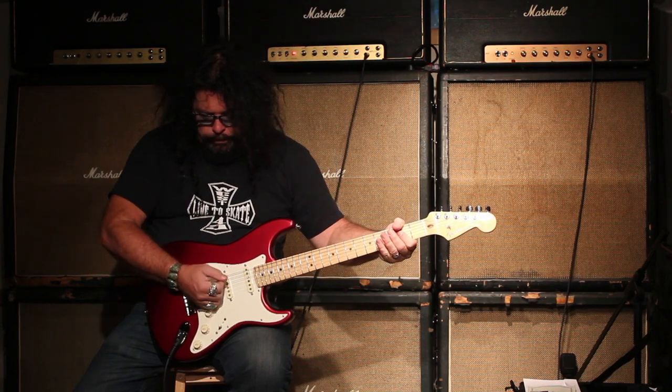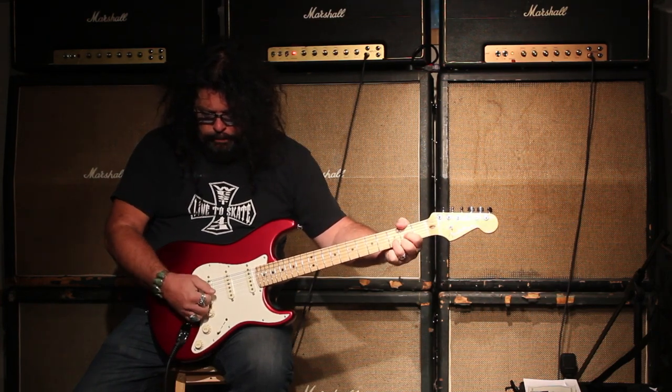Front pickup, middle pickup, back — front pickup.